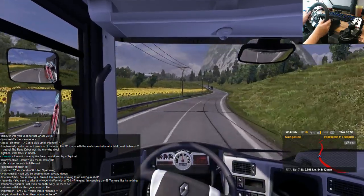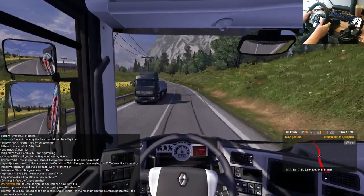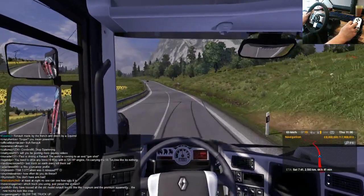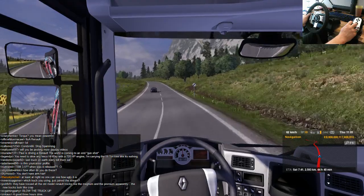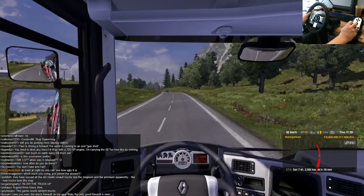The observant among you will have noticed that there's a Renault logo right on the steering wheel, and they're probably wondering why Paul is driving a Renault truck. At least at night no one can see how ugly it is.